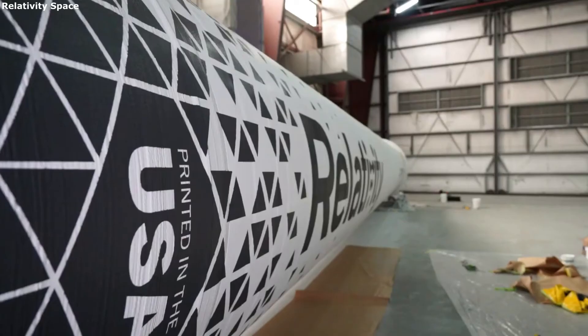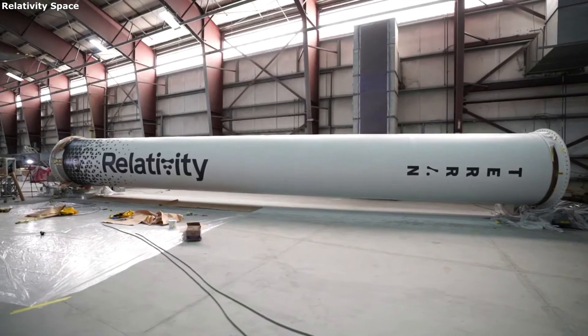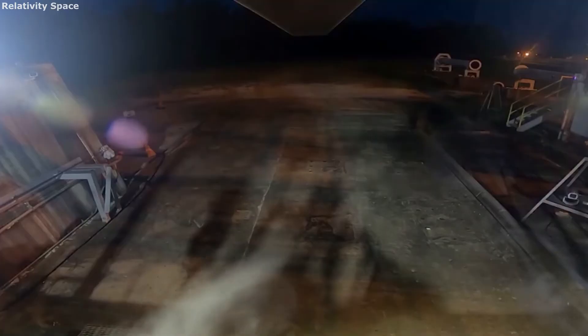Terran-R's first launch is planned for 2024. We will have to wait and see how development goes and the impact Terran-R has on the future. Thank you very much for watching.